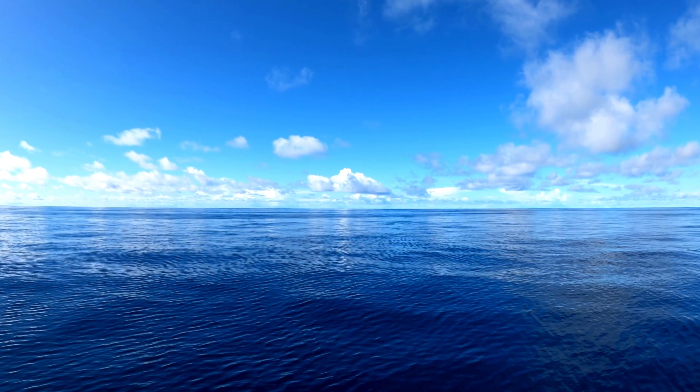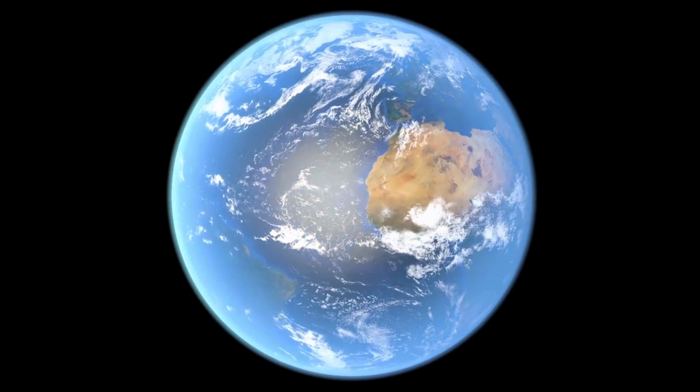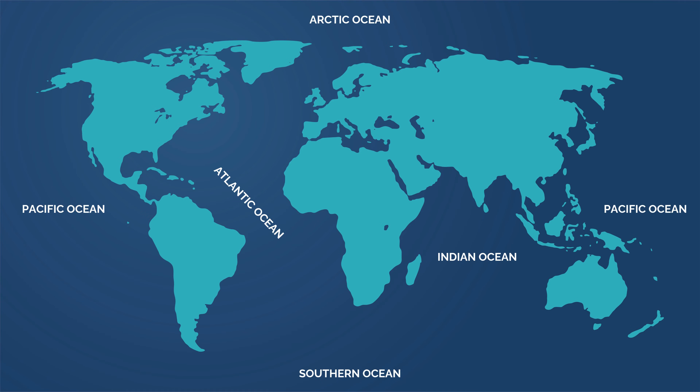Oceans are giant bodies of salty water that cover about 70% of the Earth's surface. They are so big that they touch many countries and continents, and we usually divide them into five oceans. Even though only four of them fit the usual description of being bordered by land, the fifth one is still part of our planet's amazing water world.